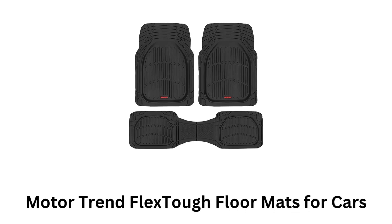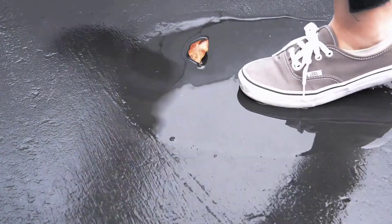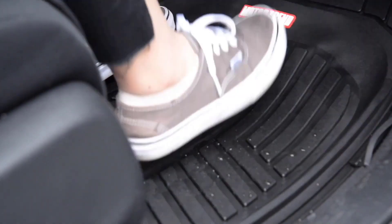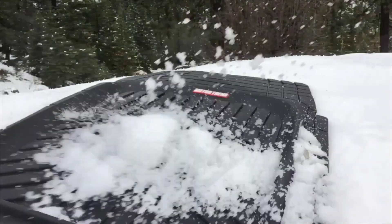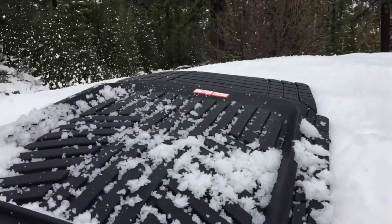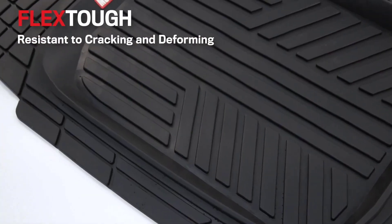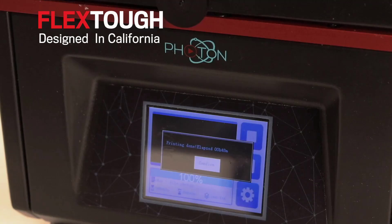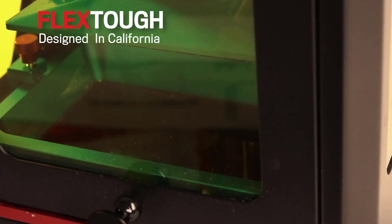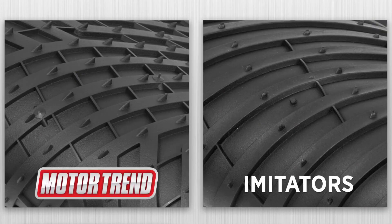5. Motor Trend Flexstuff Floor Mats for Cars. Their deep dish design and heavy-duty rubber construction provide excellent protection against dirt, mud, water, snow, and spills. These mats are built to handle harsh conditions while keeping your car's interior clean and dry. They withstand extreme temperatures without cracking or deforming, which makes them suitable for year-round use. These are designed to be easily trimmed with scissors, allowing you to customize the fit for your specific vehicle, and feature anti-slip nibs on the bottom to help keep them securely in place while driving.